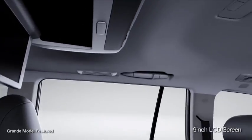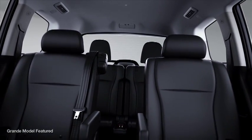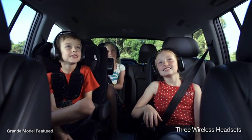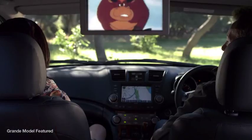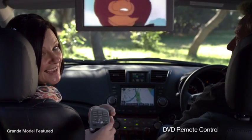Kluger Grande is especially well-equipped for those long trips. Flip down the 9-inch LCD screen from the ceiling-mounted entertainment system and passengers in the back will have an uninterrupted view of their favourite DVD. And with three wireless headsets, you can still listen to your music up front. The DVD system can also be controlled remotely.